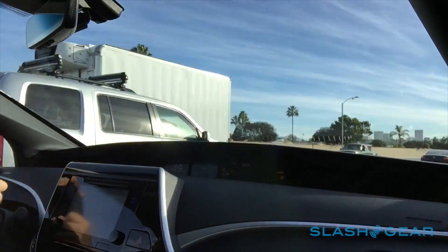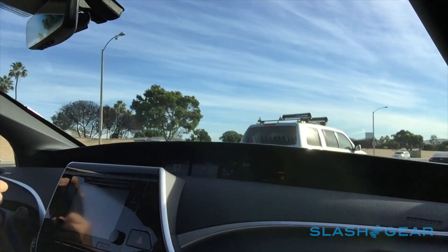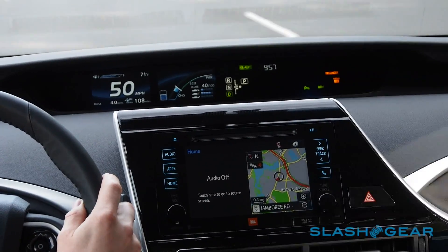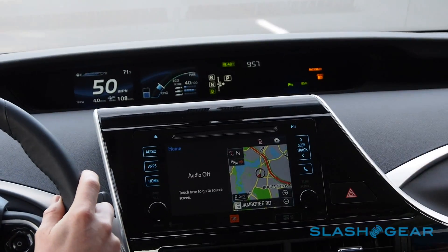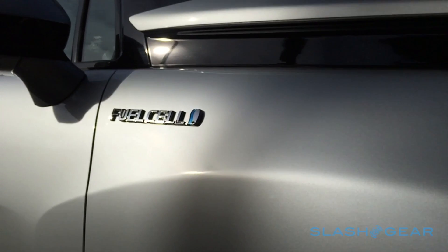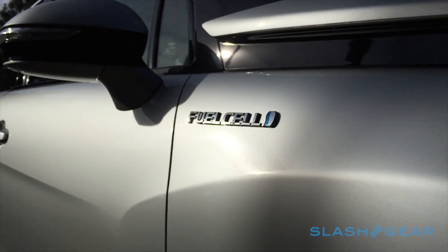What isn't easy is figuring out the dashboard. Toyota has gone to town with displays, touch-sensitive buttons and icons galore, and the result is a confusing and inconsistent mass of fingerprint-loving plastic. It's a shame, because the rest of the cabin feels great — the leather seats are supportive, and though you only get two in the rear, they're all heated.